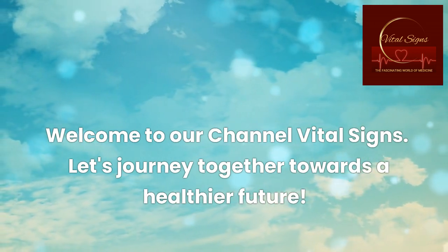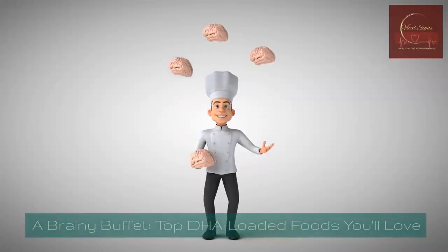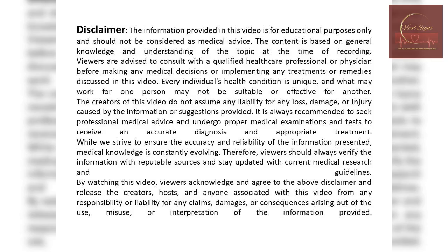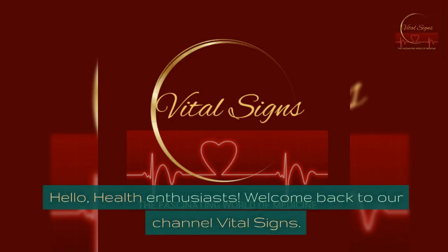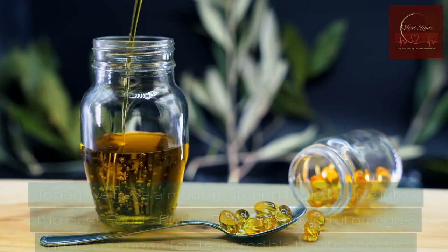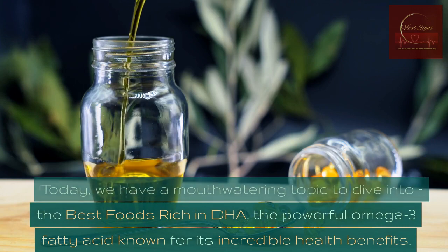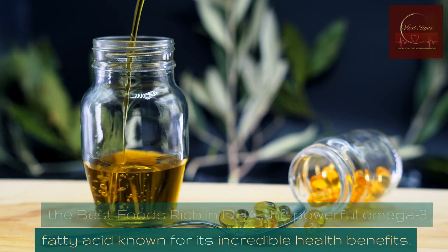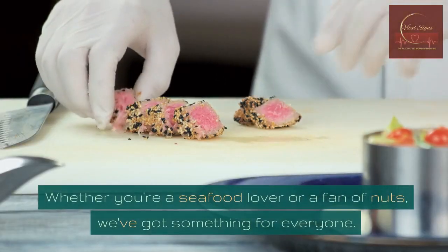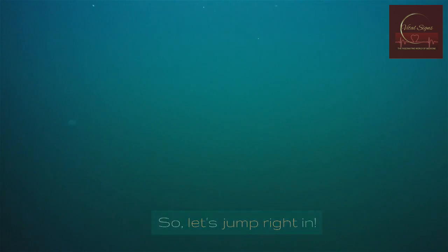Welcome to our channel Vital Signs. Let's journey together towards a healthier future. A brainy buffet: top DHA-loaded foods you'll love. Hello, health enthusiasts, welcome back to Vital Signs. Today, we have a mouth-watering topic to dive into — the best foods rich in DHA, the powerful omega-3 fatty acid known for its incredible health benefits. Whether you're a seafood lover or a fan of nuts, we've got something for everyone. So let's jump right in.